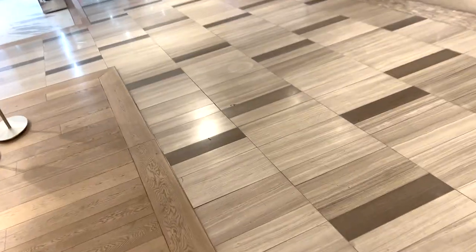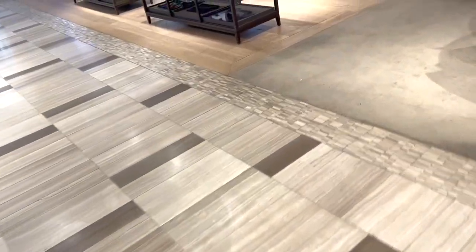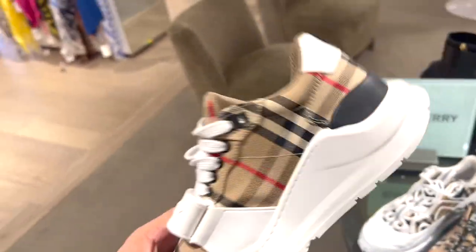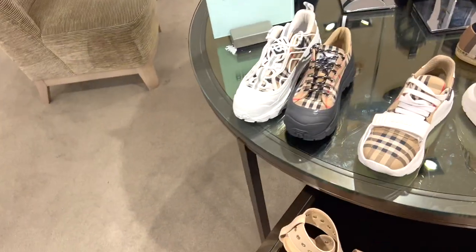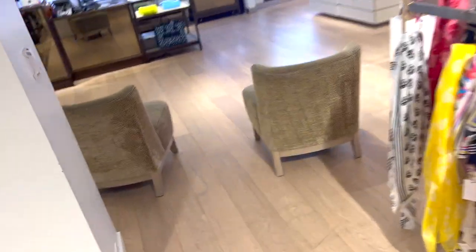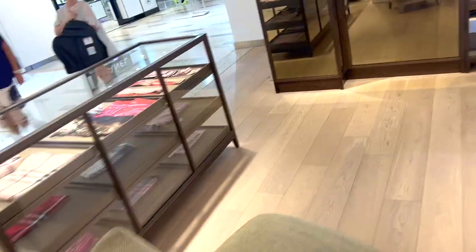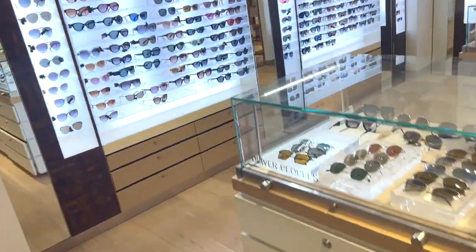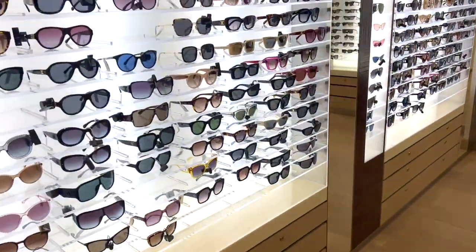Oh my god, here we go — $790 for Burberry shoes? For Burberry? I would not pay $790 for Burberry shoes. I'd pay $500, $400 for shoes, but I just feel like certain brands are not worth it.